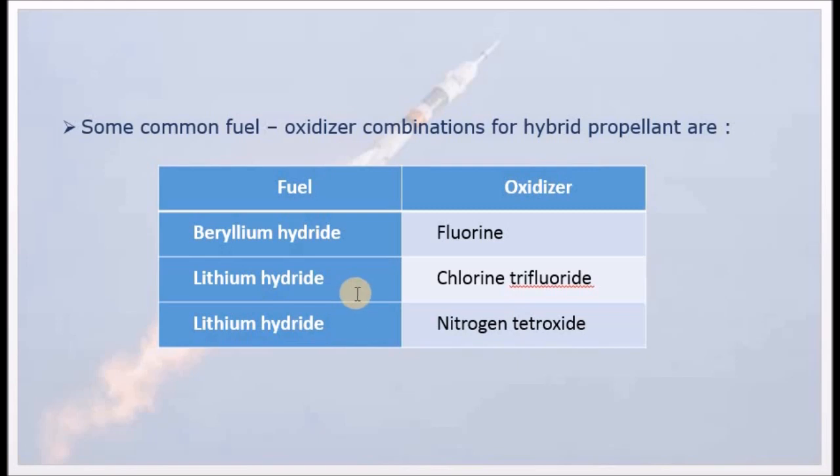In summary, hybrid propellant uses one solid and one liquid component. Both solid and liquid propellants offer high performance, and hybrid propellant combines these advantages — giving high performance as its key advantage.